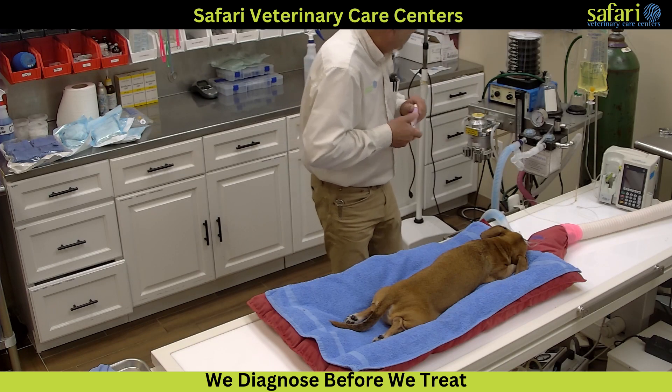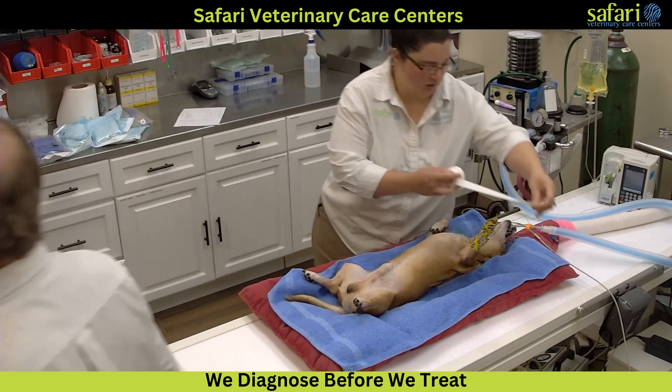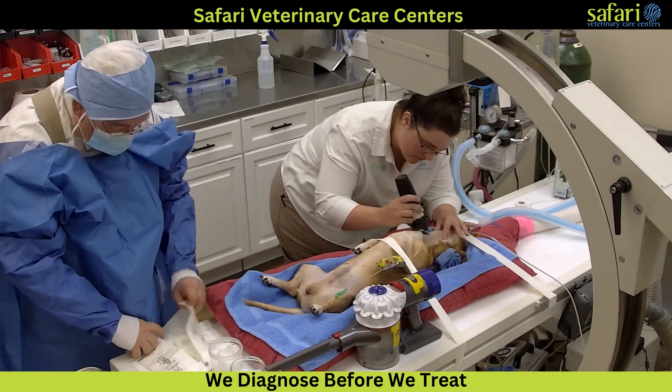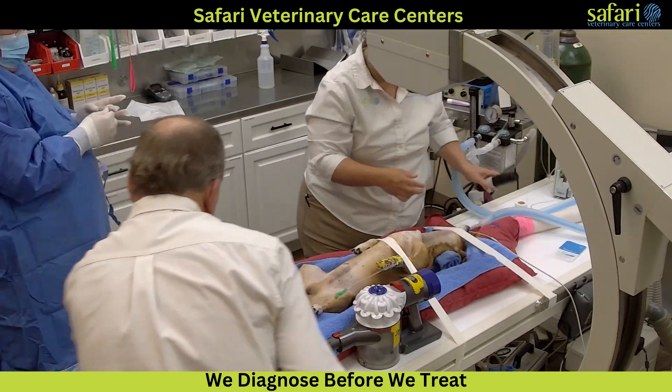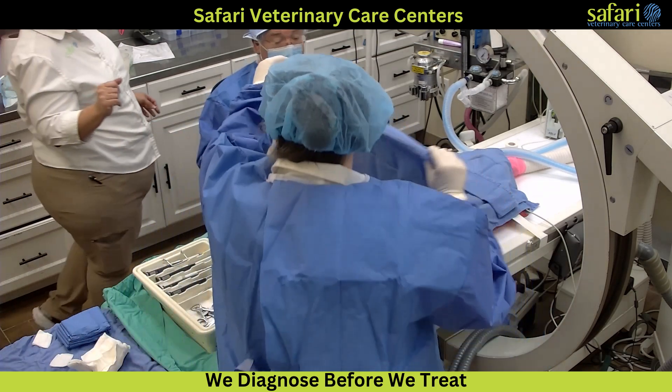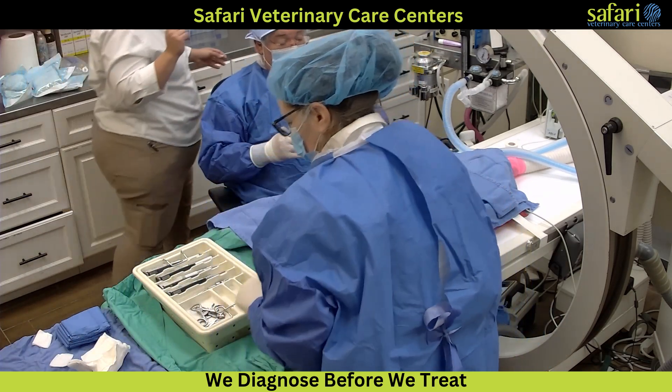The surgery is performed on the underside of the neck. The trachea and carotid arteries are reflected, and the muscles are separated. The exact location of the affected vertebrae is determined using a C-arm, a video x-ray that helps pinpoint the precise surgical site.